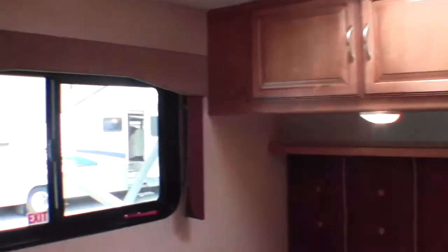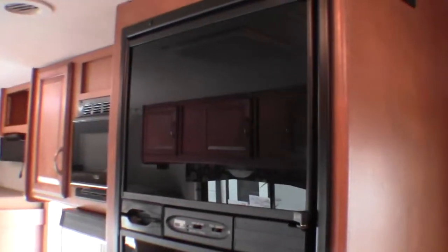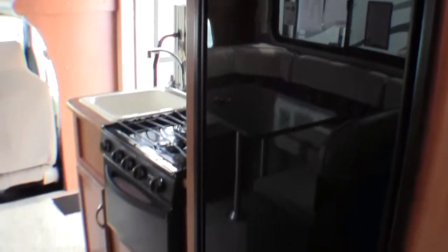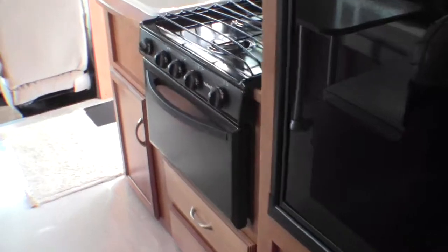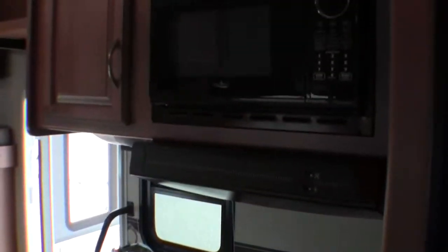Nice long corner bed with more storage above it. Nice big window, but they put the window up a little bit so it's a little more private. Freezer, fridge, oven for cooking those tombstone pizzas, stove top, sink with your microwave.